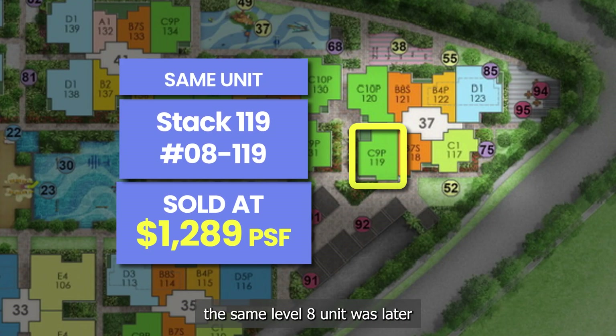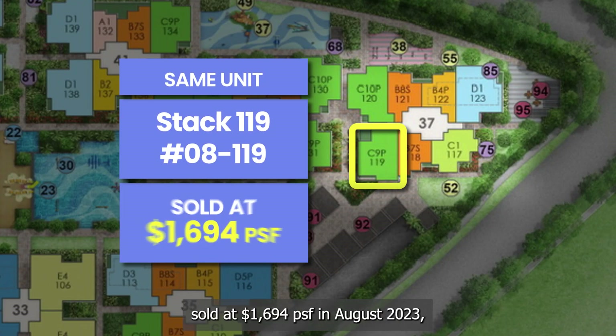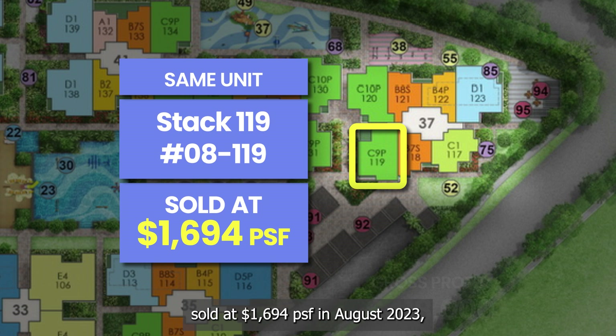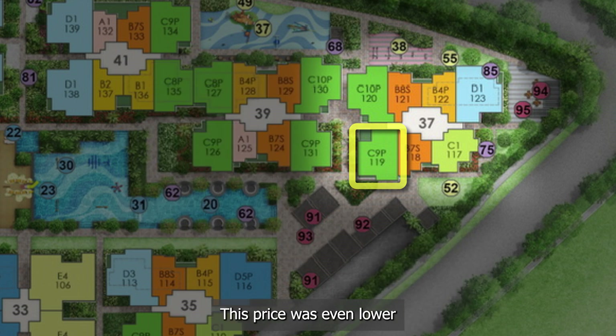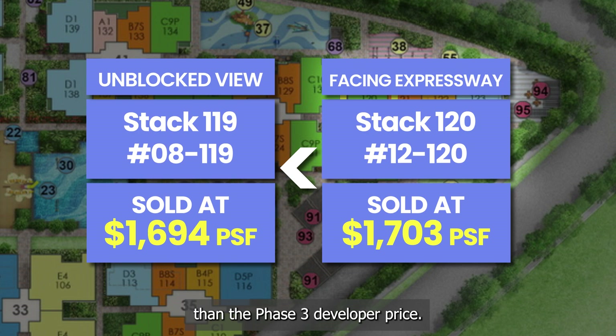In the sub-sale market, the same level 8 unit was later sold at 1,694 PSF in August 2023, netting a profit of $418,000 in four years. This price was even lower than the phase 3 developer price.